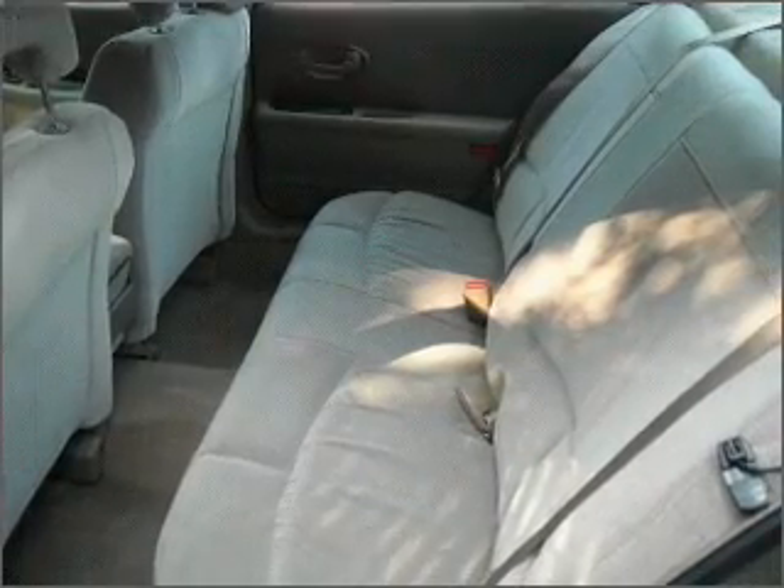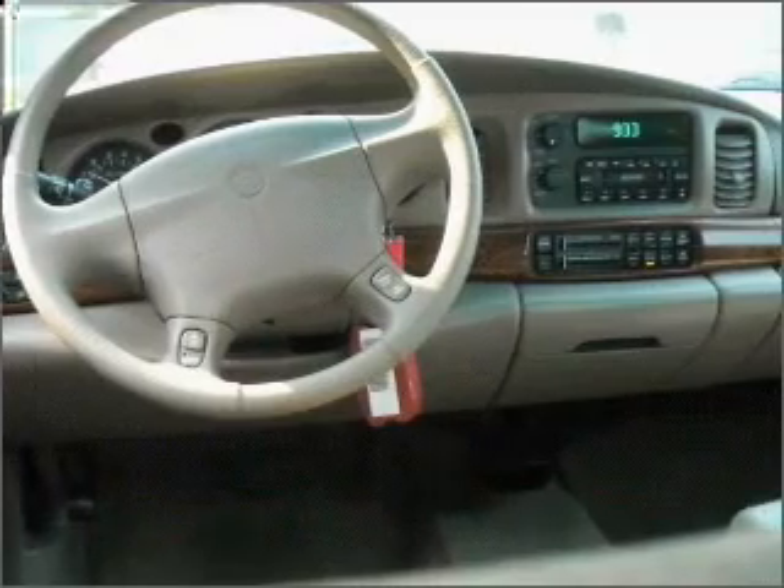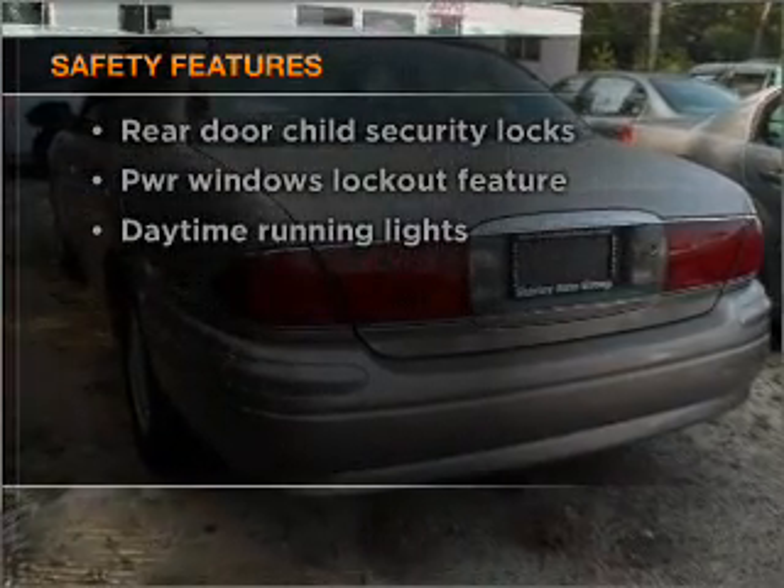Air conditioning, power door locks, power windows, power steering, cruise control. And for your peace of mind, the following safety equipment is included: daytime running lights.